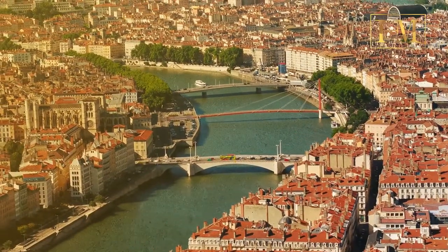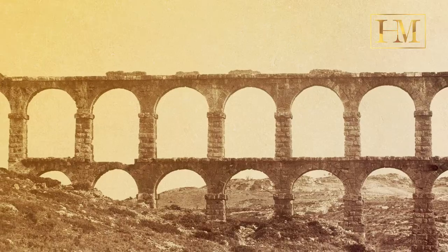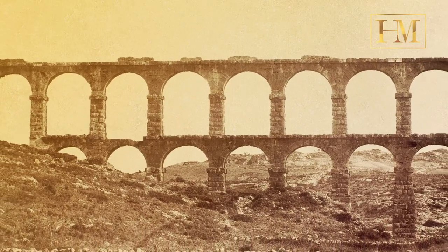Parts of modern-day France, Spain, Greece, North Africa, and Turkey all retain remnants of their historic aqueduct systems.